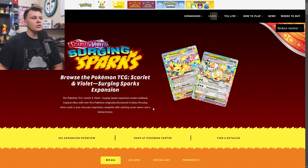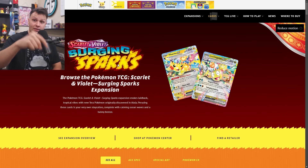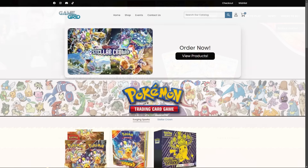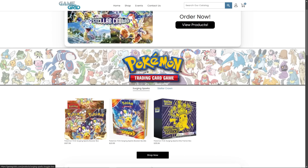What is going on? It's Cringe Crobat coming at you with my Surging Sparks set review and buy list. If you want access to the buy list, I will leave it as a link in the description below — you can check it out there before we jump into it.